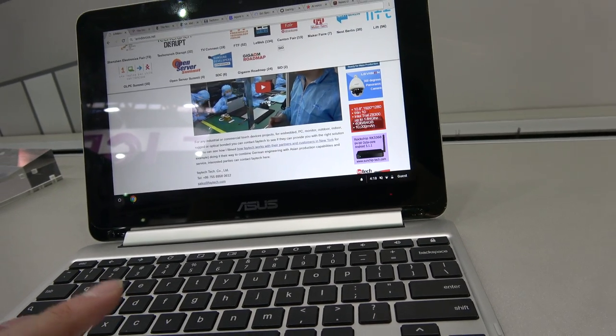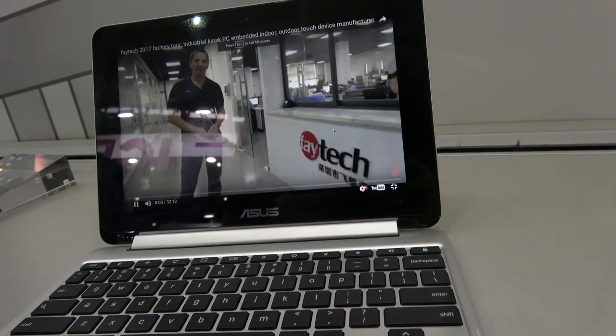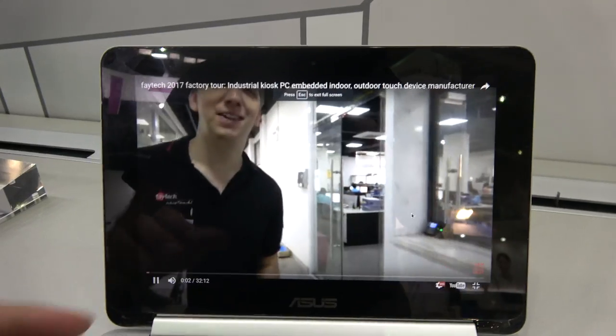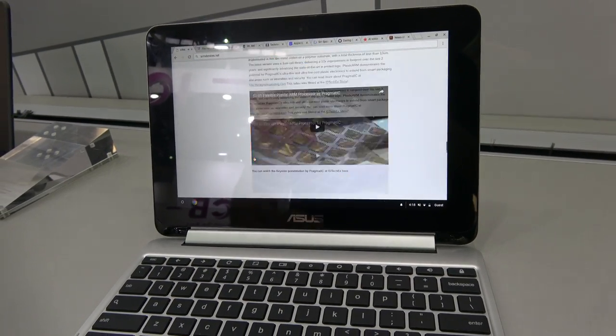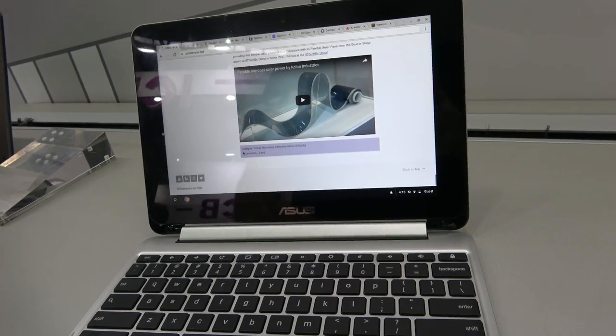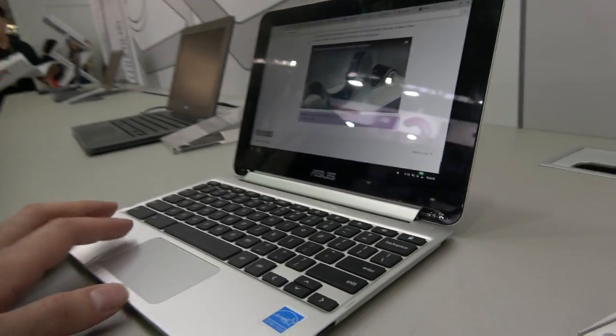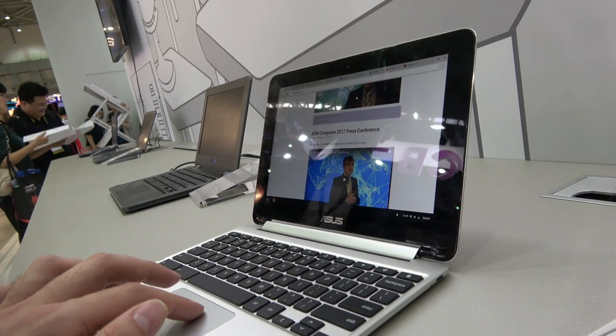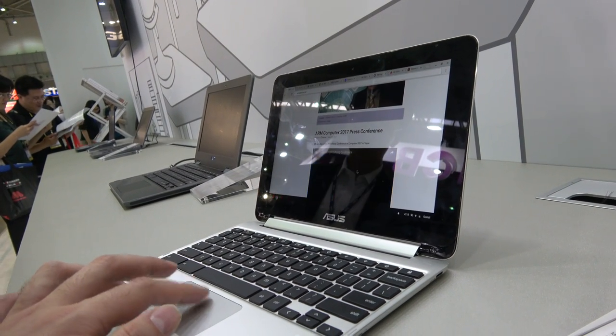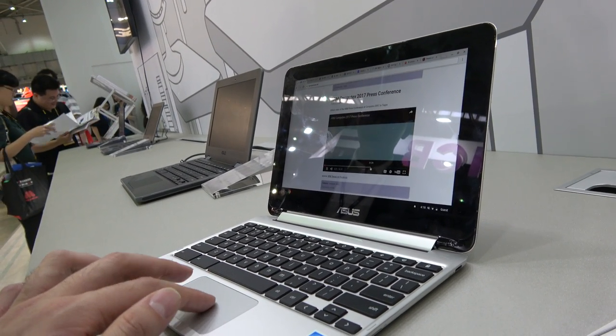I can scroll down and play video — full speed, no slowdowns at all. You can play a second video at the same time and it's going to be fully workable.